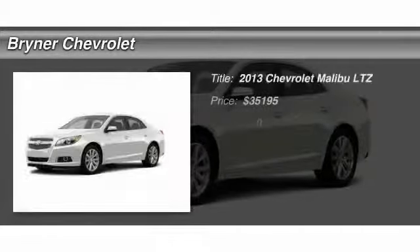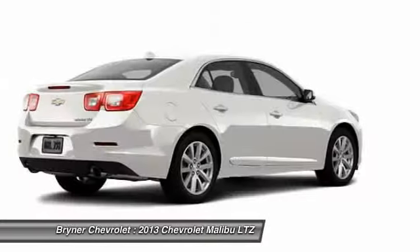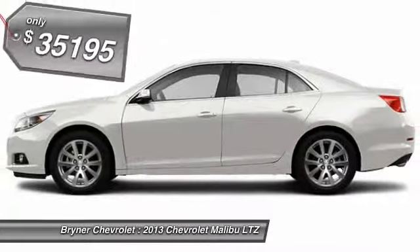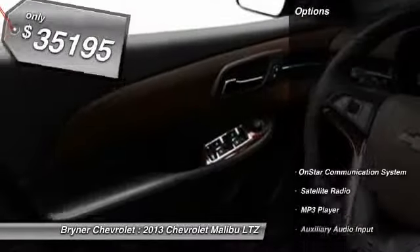The 2013 Chevy Malibu — a combination of performance and fuel economy. The Malibu is a great commuting car and is priced below $40,000. Here are some of this vehicle's great options.